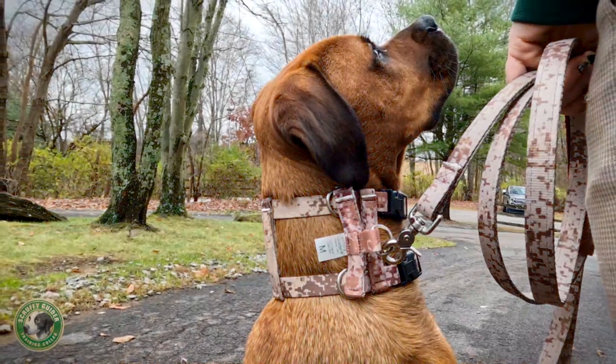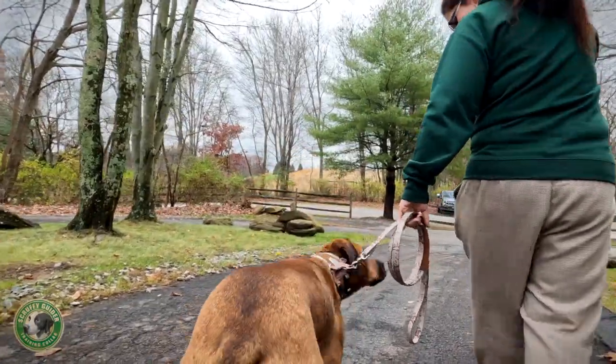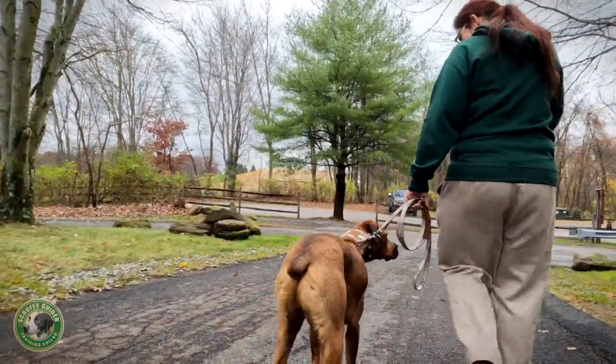The Scruffy Guider's space bar ensures that the two collars remain separated and in the most effective position, and not sliding down to the base of the neck muscles, which gives the dog more power.